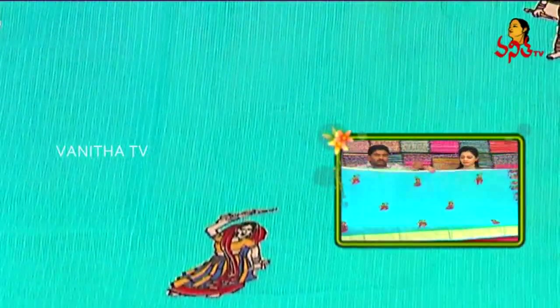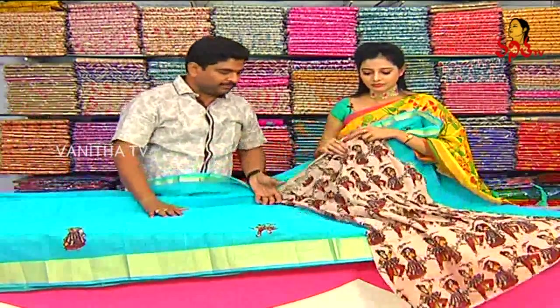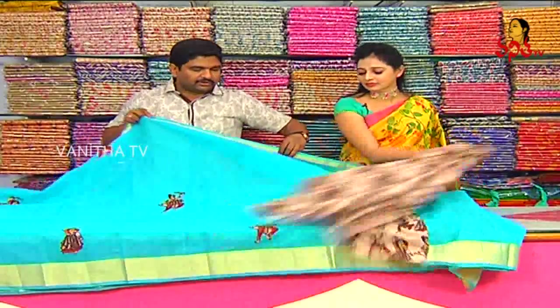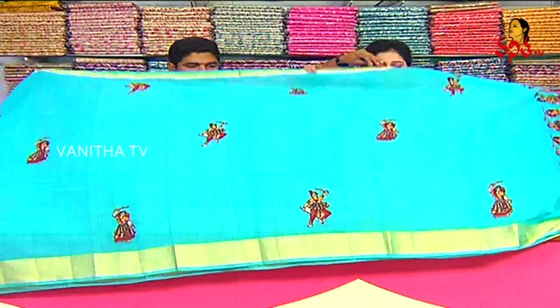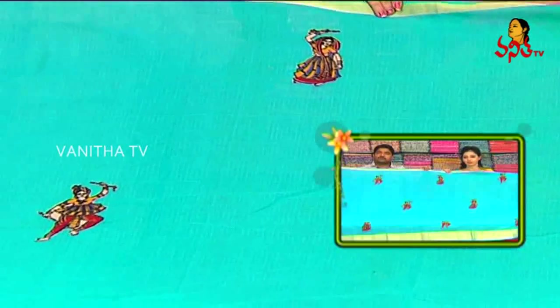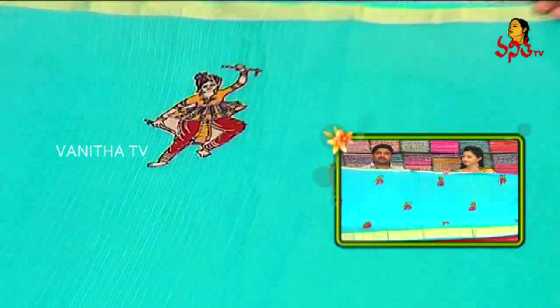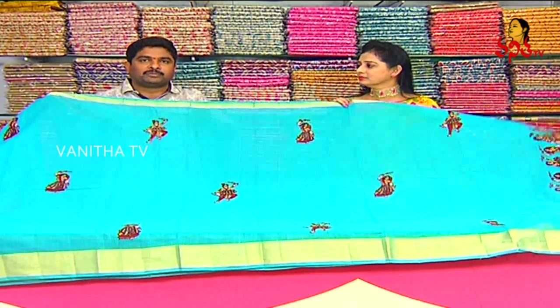We also have the blouse included. We have the dancing dolls design and the price is only 800 rupees for each one. We have 2 series for each one at 800 rupees, and the 1 plus 1 offer is 1800 rupees for each set.